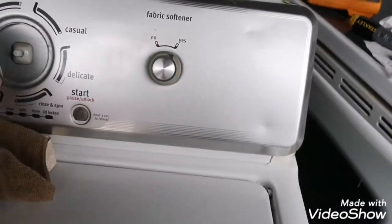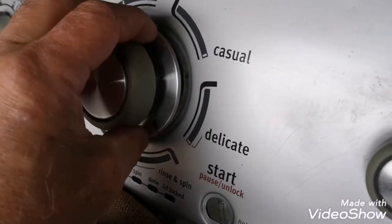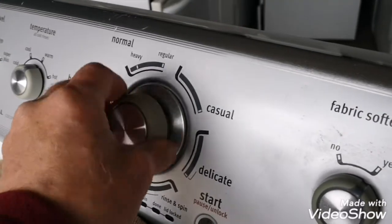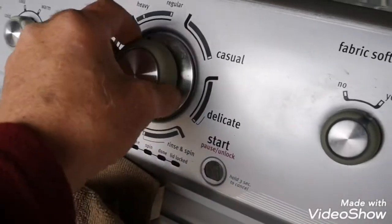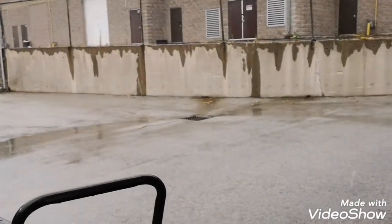Oh, I see the knob's broken. Oh wait, it's not a knob — keep forgetting, it's a push start. All right, well we'll give it a test tomorrow. Shitty day for that — I'm going home, it's freezing cold, wet, raining.